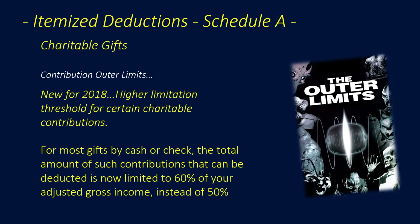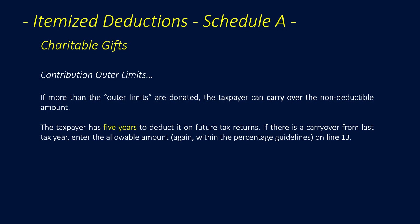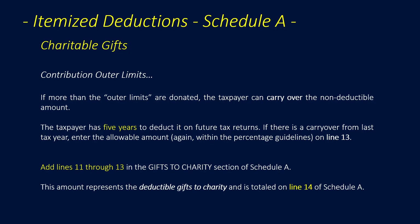New for 2018: there is a higher limitation threshold for certain charitable contributions. For most gifts by cash or check, the total deductible amount is now limited to 60% of adjusted gross income, up from the older 50% limit. If more than the outer limits are donated, the taxpayer can carry over the non-deductible amount for up to five years. Any carryover from the prior tax year is entered within the percentage guidelines on Line 13 of Schedule A. Lines 11 through 13 are totaled on Line 14.